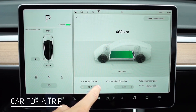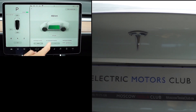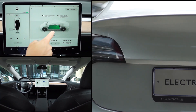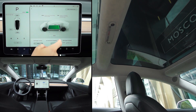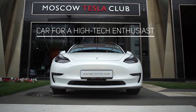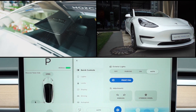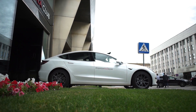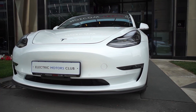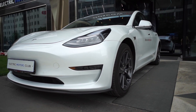Model 3 is also perfect for long trips. It provides a long range, accelerates like a sport bike, and features a safe design and a panoramic roof through which you can fully enjoy the view. It is an extremely futuristic car with a minimalistic design, built-in autopilot, and the ability to constantly upgrade. Model 3 will allow you to enjoy the technologies of tomorrow at an affordable price, and it will emphasize the character and status of its owner.